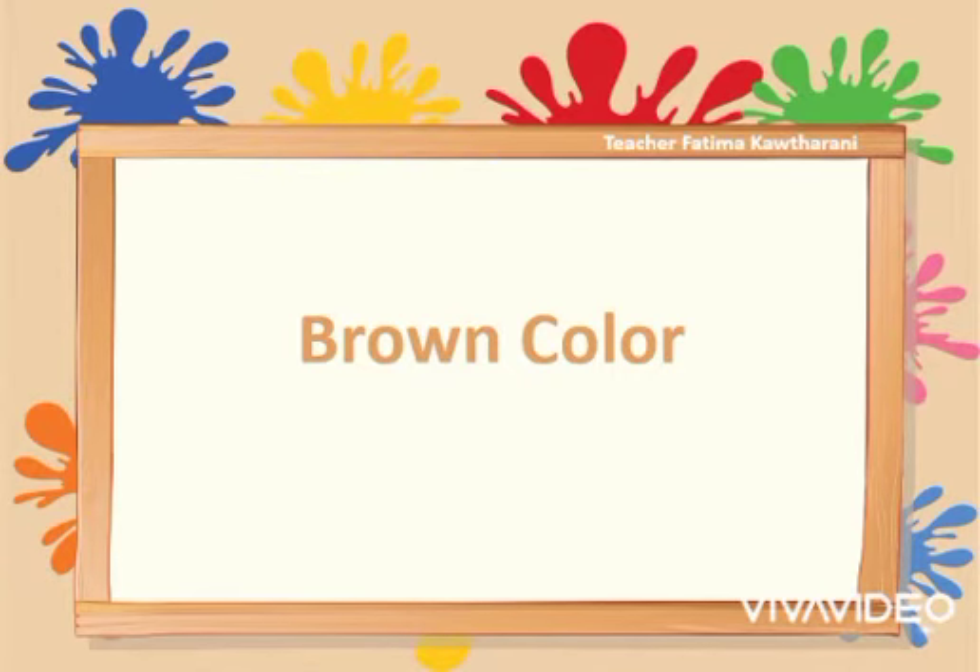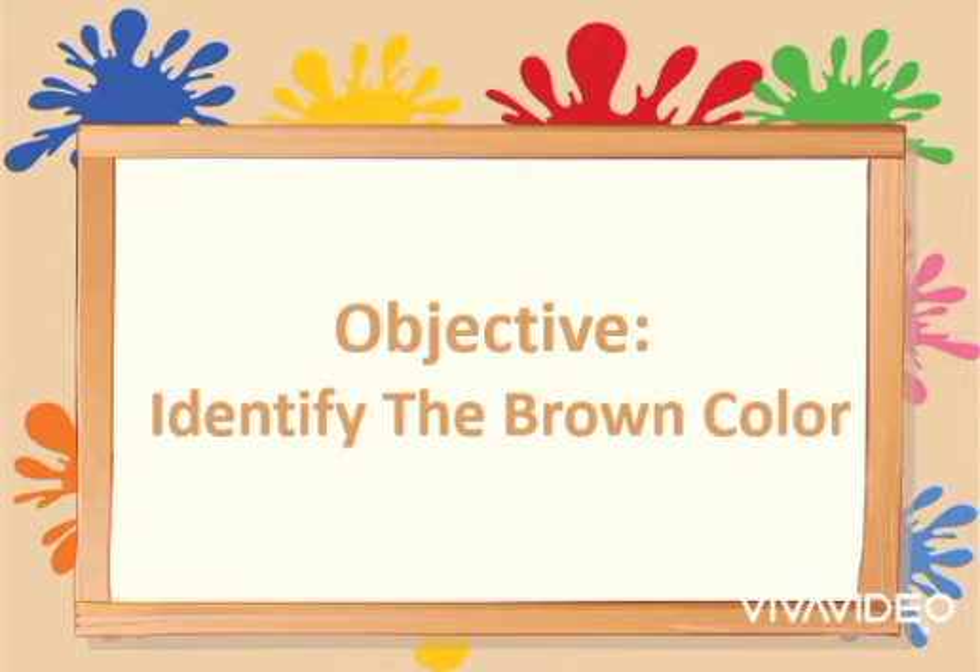Today we will enjoy learning a new color, which is a brown color. Before we identify the brown color, let's review the previous colors.